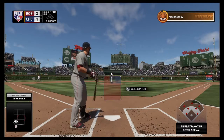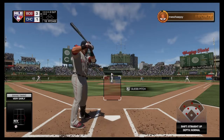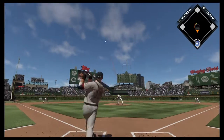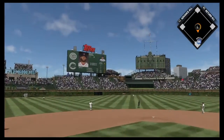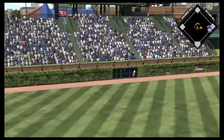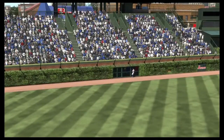Second baseman Dustin Pedroia digging in to try it again. Lifetime against this particular arm he's gone two for six. Oh, forget about this one — Bob, Bob, Bowie — this one's into the bleachers and gone.